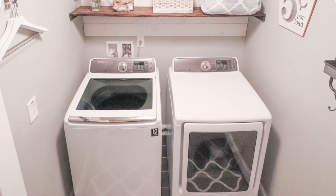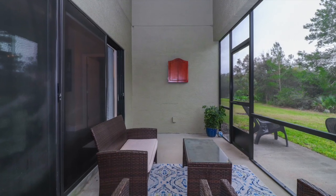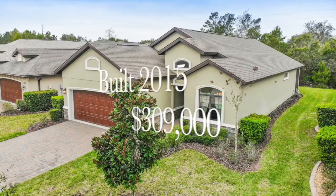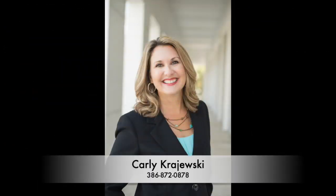The sellers are including the washer and dryer with the purchase of the home. Thank you for looking around. To set up an appointment to view this home, please contact me, Carly Krajewski, at 386-872-0878. Thank you for listening!